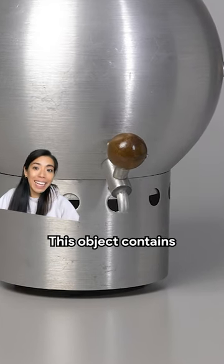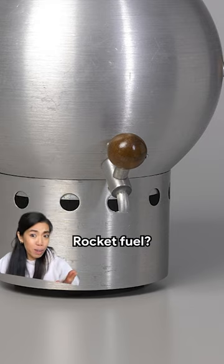This is a tap. This object contains a liquid of some kind. Rocket fuel? No, it's not that.